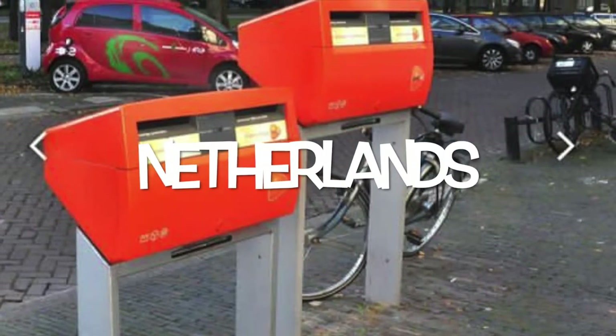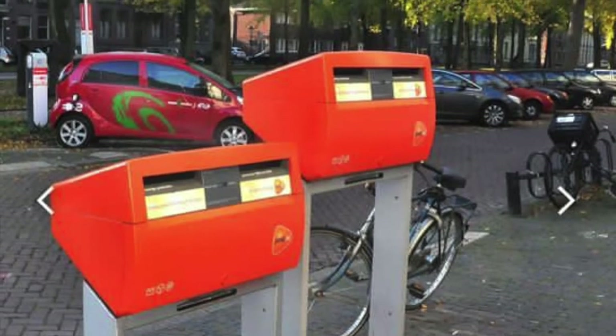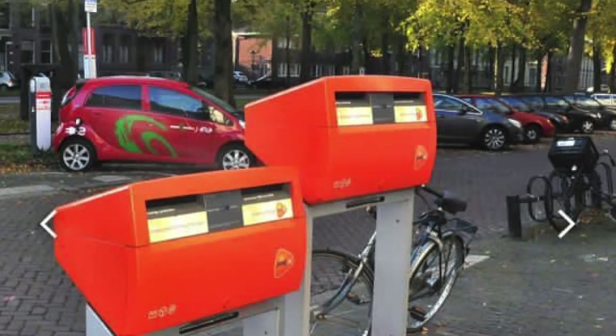We're starting off in the Netherlands with the orange public mailbox that always comes as a double. The left-hand box is for local letters and the right-hand box for national and international letters.